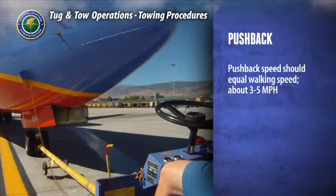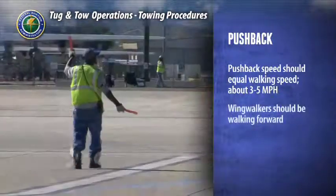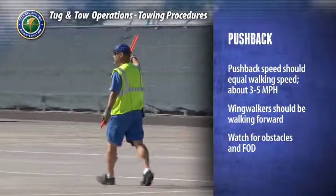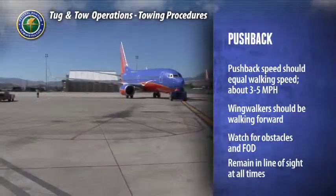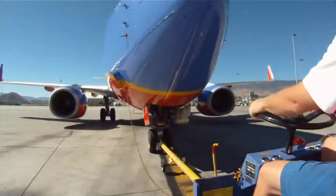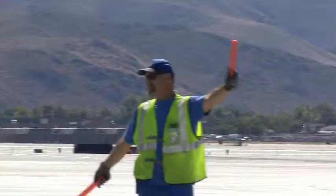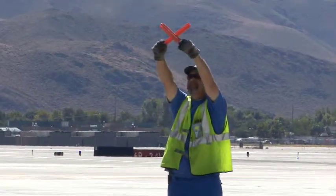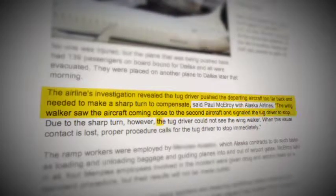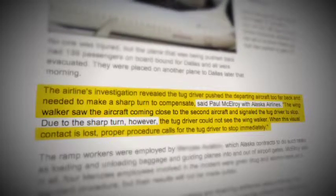Pushback speed should not exceed the normal walking speed of the wing walkers, roughly 3 to 5 miles per hour. Wing walkers should always walk forward, not backward, and always be watching for obstacles. They should also remain in your line of sight at all times. As the tug driver, you should constantly be scanning your eyes between the wing walkers, your surroundings, and the area into which you are moving. If a wing walker indicates an obstacle, stop immediately. Many, if not most, ramp area collisions are due to the inattention, lack of concentration, or a low level of situational awareness by a tow operations team member.